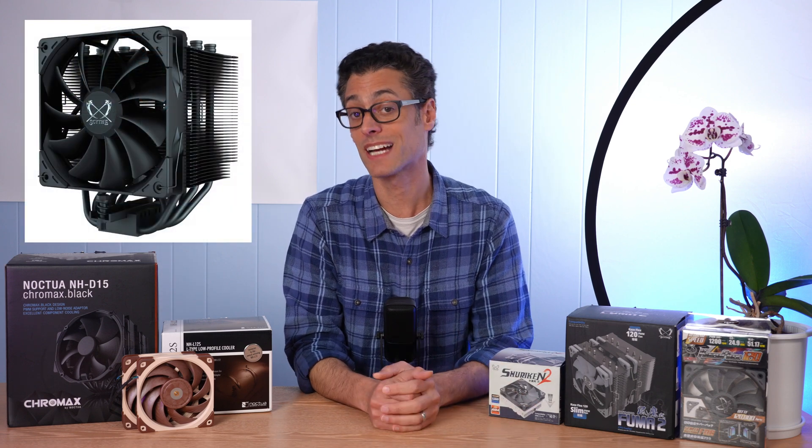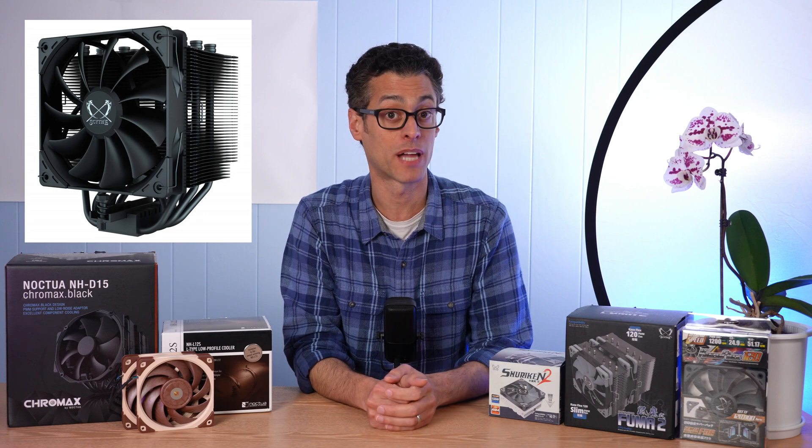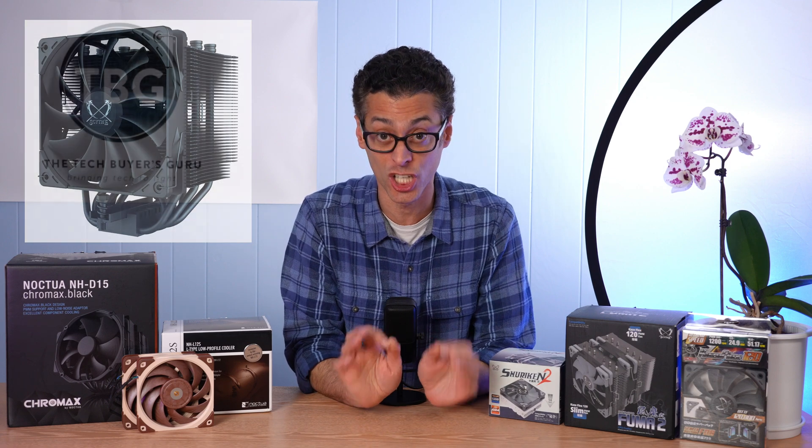The Kazaflex 120 is a fantastic case fan — best on the market. Big news: they've just released a black version of this coming in at $17. Also going along with that black version is a new Mugen 5 Black, coming in at $60 — about a $10 price premium to get that blacked-out look, and it does look great.